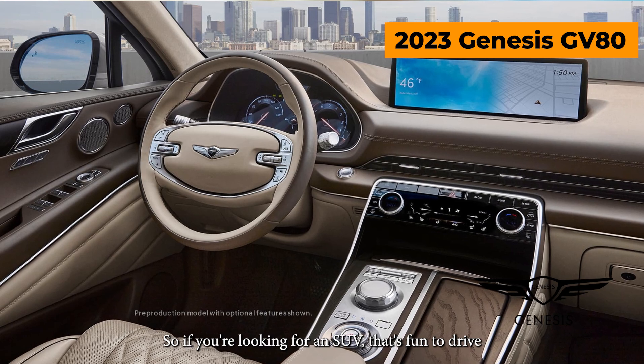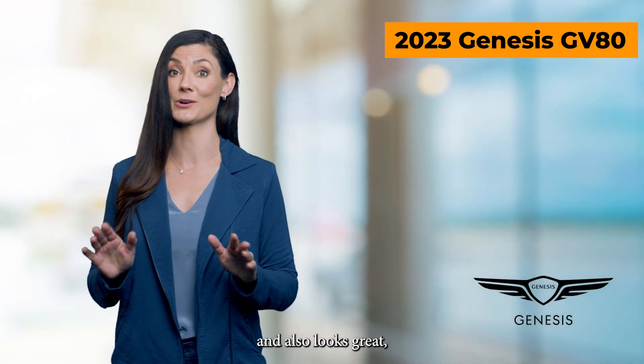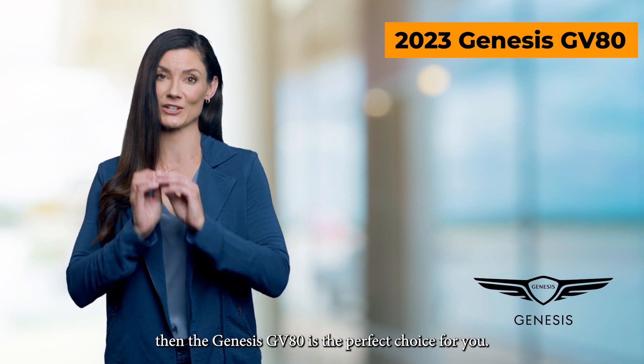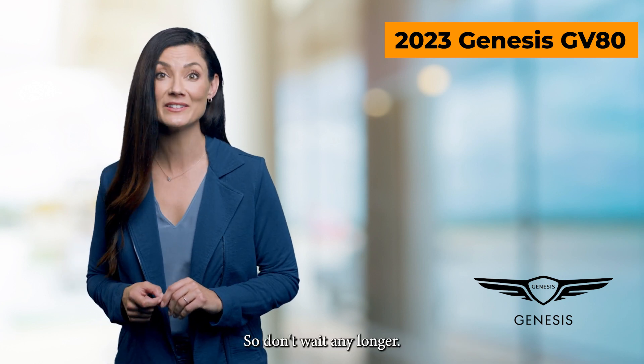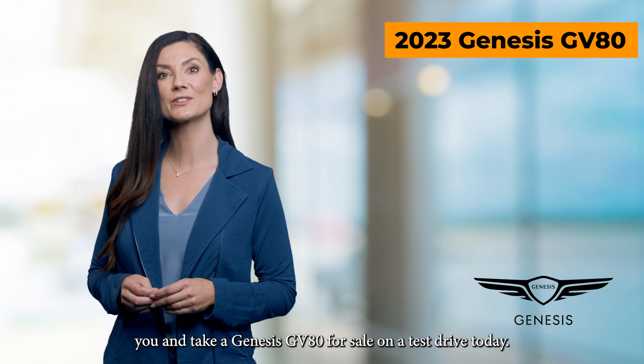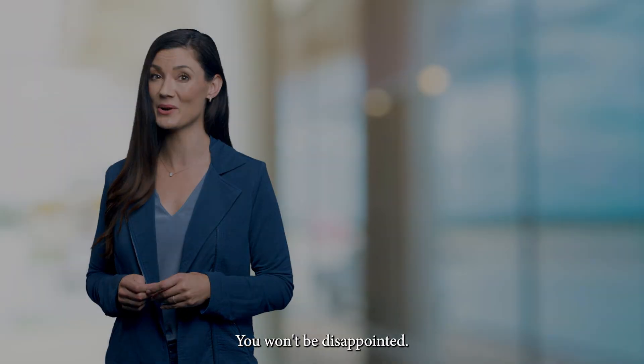So if you're looking for an SUV that's fun to drive and also looks great, then the Genesis GV80 is the perfect choice for you. Don't wait any longer — find a Genesis dealer near you and take a Genesis GV80 for sale on a test drive today. You won't be disappointed.